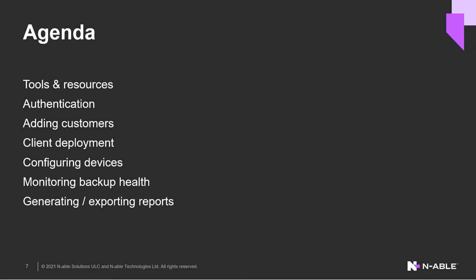Our agenda: we'll go through tools and resources, then look at base authentication for the JSON API for the backup.management console, and transition into adding customers or customer management. When I say customers, I mean customers or partners — end customers or end users underneath your MSP or reseller level accounts. Customers and partners will be used interchangeably in documentation and throughout the scripts.